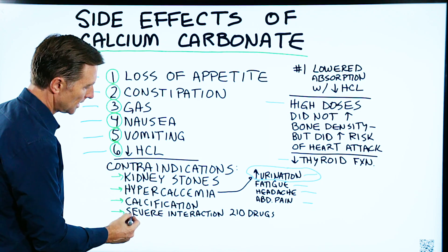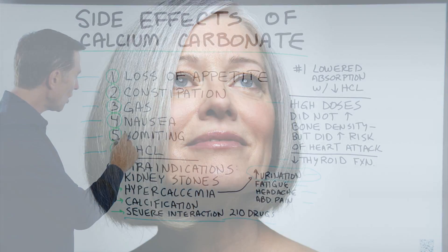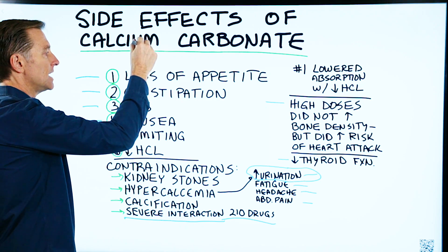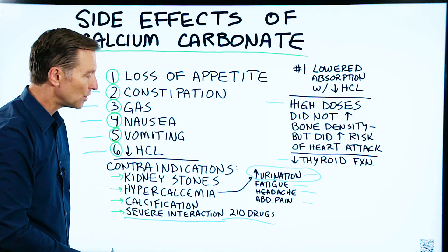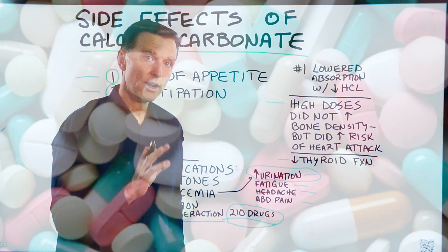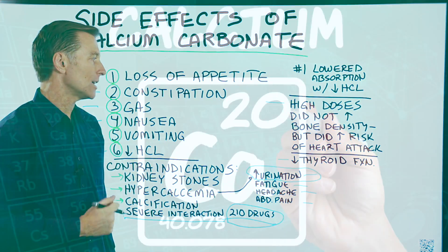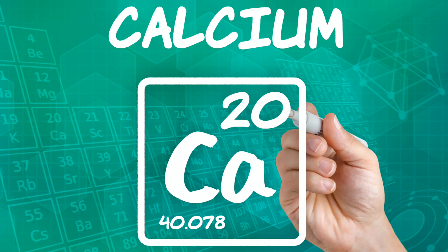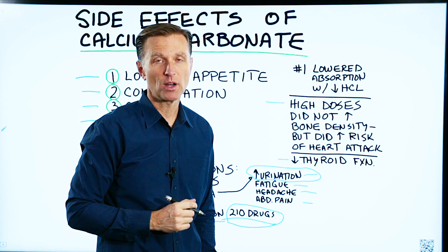Lastly, calcium carbonate has a severe interaction with 210 drugs. So if you take someone that's older, who has normally low hydrochloric acid and heartburn, and they start taking this for their bone loss, and they're getting up urinating all the time, and they're usually on multiple medications which could interfere — it's just something to be aware of. If you or a parent or grandparent is taking it, have them watch this video. The mineral calcium is actually very interesting, and if you want to see a really interesting video, check out this one on calcium that I did quite a few years ago.